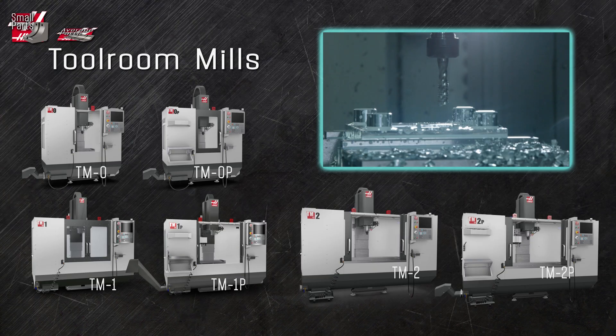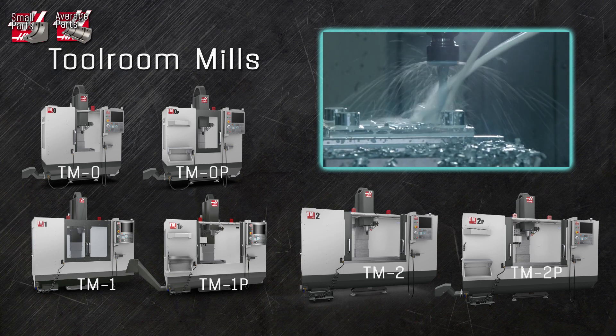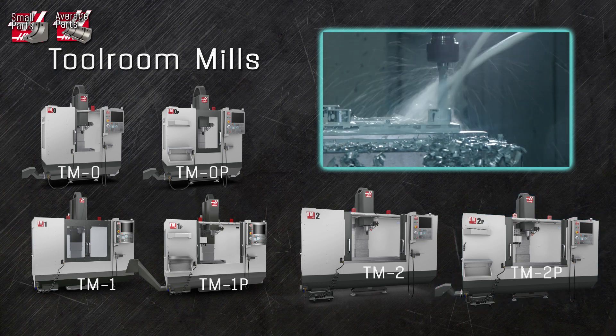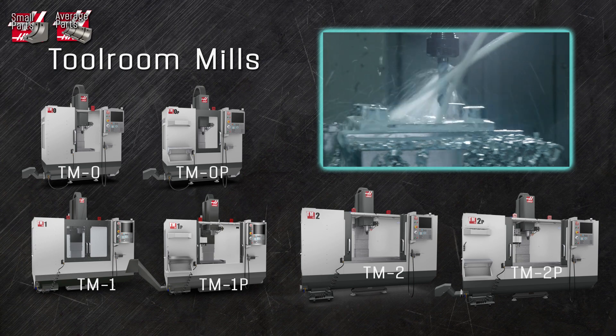The tool room series mills are extremely popular in education, garage, and smaller shops. From the entry-level TM0 up to the full-feature TM2P, the tool room series will take you from basic CNC functionality all the way up to full-on production.